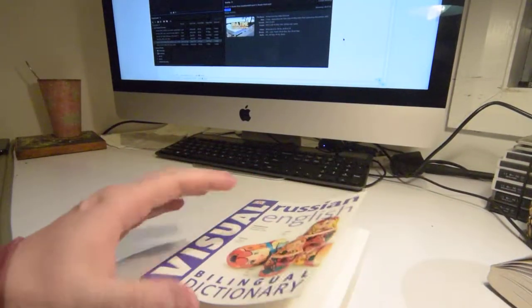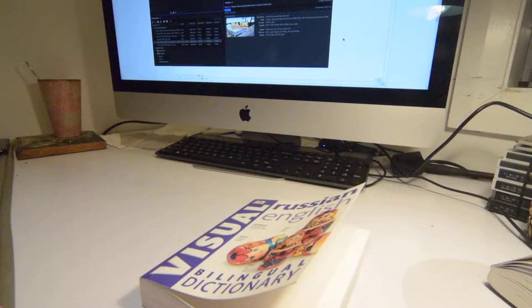Great book. I'm glad I bought it. I hope it's going to help me out learning a little bit of Russian. Thanks for watching. Bye.